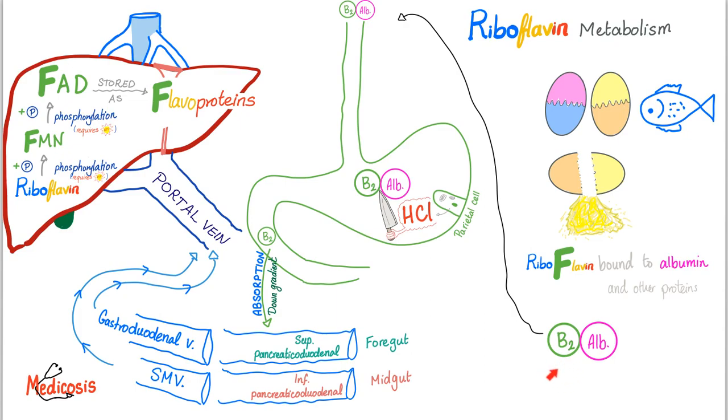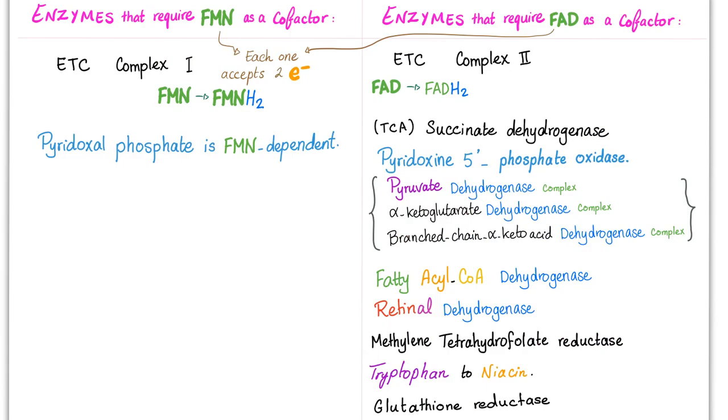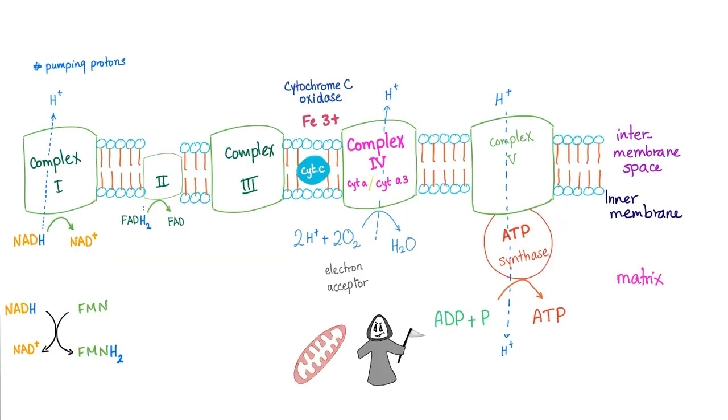Most of the vitamin B2 in your body is not just floating freely in the bloodstream — it's stored as flavoproteins. Vitamin B2 is a hard-working molecule. It gives you FMN and FAD, which are co-factors for a huge number of enzymes. The most important ones are FMN and FADH in the electron transport chain in complex 1 and complex 2, respectively.